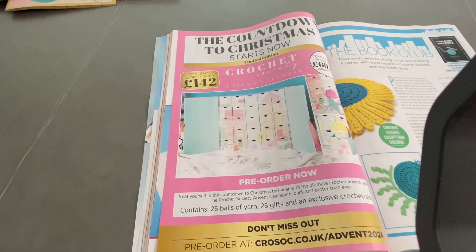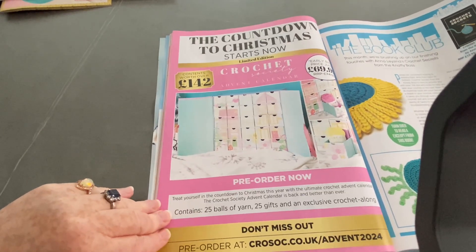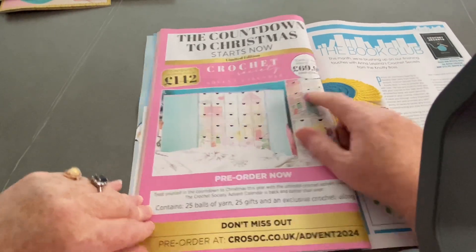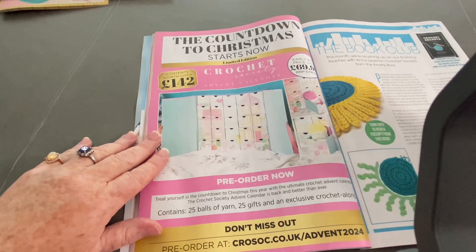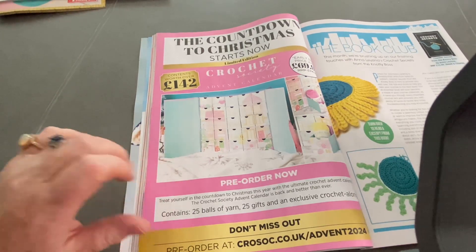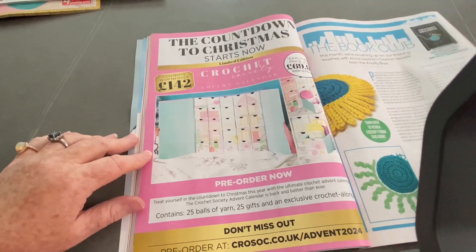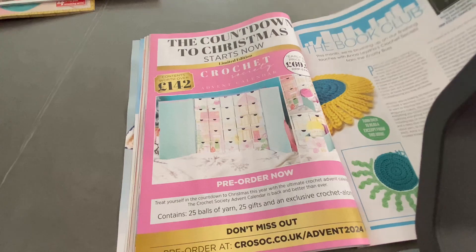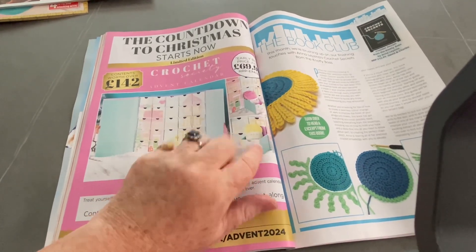The Countdown to Christmas starts now - contents worth over £142 for £69.99. I've not really ever had anything like this - they've got little tiny boxes, so you're going to get little tiny balls. For £59.99, just saying, I'm doing the 12 Days of Christmas Santa Sacks where there's 12 parcels wrapped up that are numbered. I guarantee the contents are worth more than the cost. We've got Book Hub, we have Crochet Secrets - and there are no tiny, tiny, tiny little balls of yarn in there.